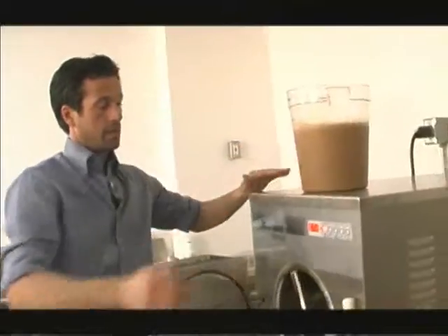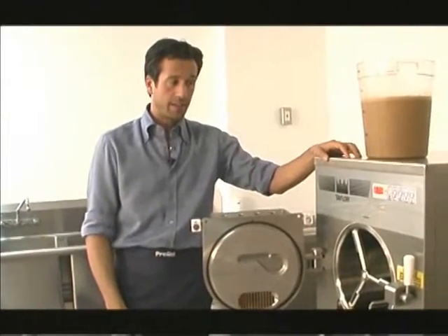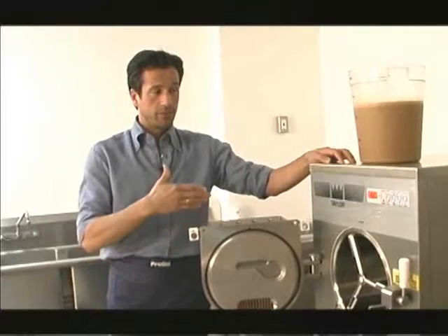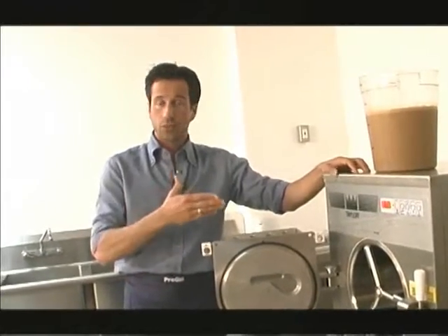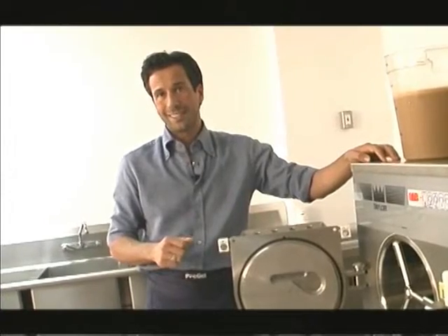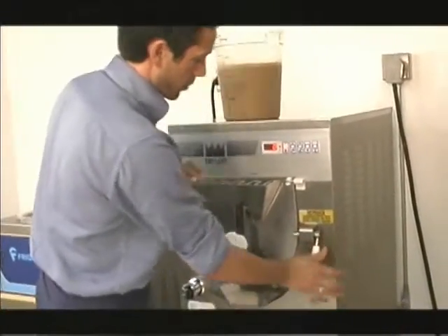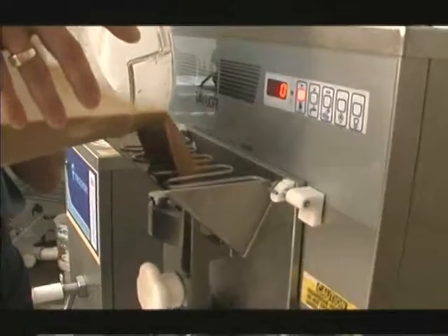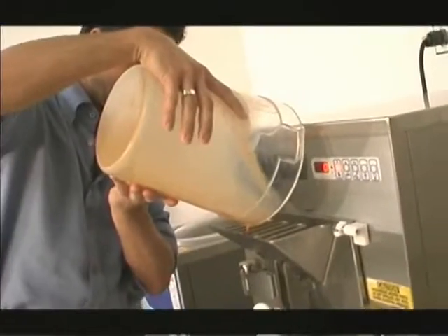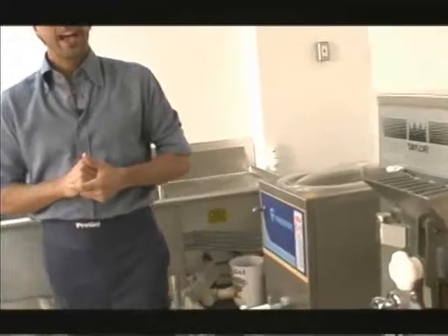So here we are with the Taylor machine made by Frigomat. This is a C116, which is a very large machine that would be used by stores with large volumes. The Taylor has different models depending on what kind of store you are going to open. You go from a C116, which is the largest size we have here, to a C119, which is a table model. We need to make sure that we close the door properly, that everything is closed down, and we are going to pour our mix from the top into the machine. Now we are going to wait for five more minutes and I will show you how to take the product out of the machine.